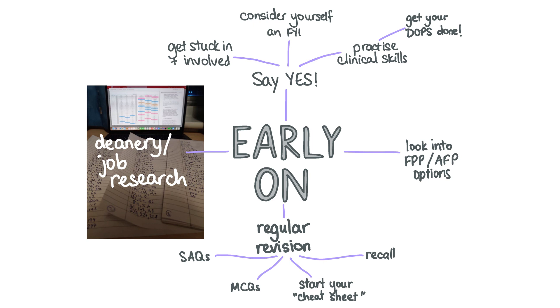Get on top of your DOPs and TABs really early on and plan which TABs you'll do on which placements. Don't wait until the last minute for deanery and job research.